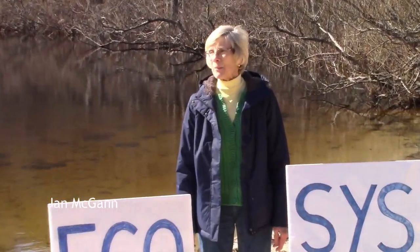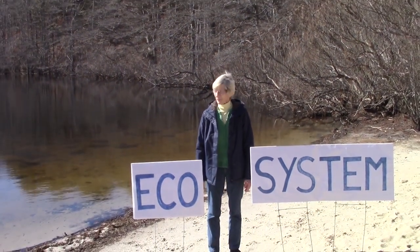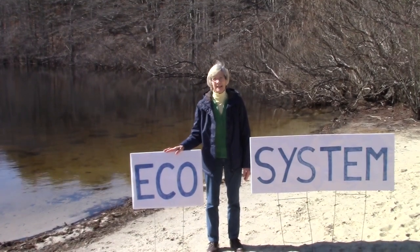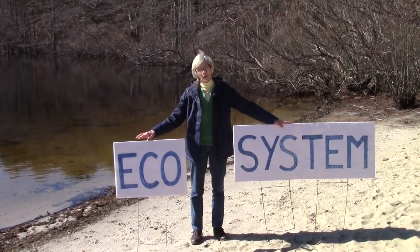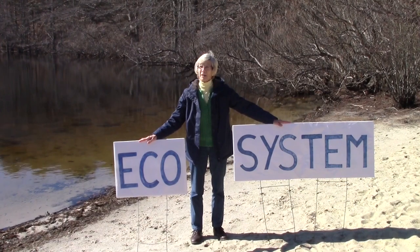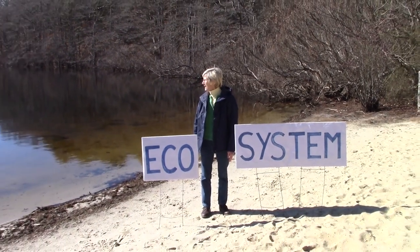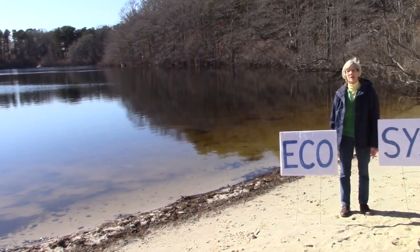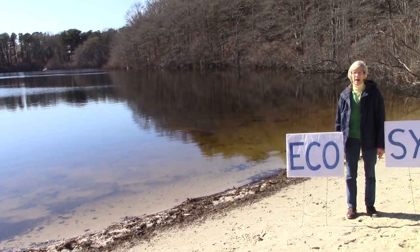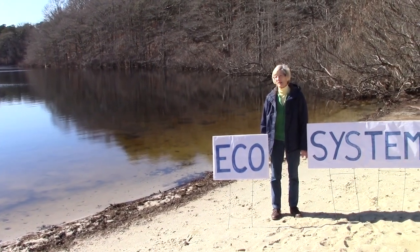Hi, I'm Jan McGann and I'm at Blueberry Pond in Brewster, Mass. Sue mentioned that ponds are ecosystems — but what's an ecosystem? Eco means home or habitat, and a system has many parts that work together. So an ecosystem is a community of interacting organisms and their physical environment. Things look pretty quiet at the moment, but under the surface there are more creatures doing more things than you can imagine. This freshwater habitat provides water, food, and shelter for the organisms that make this their home.